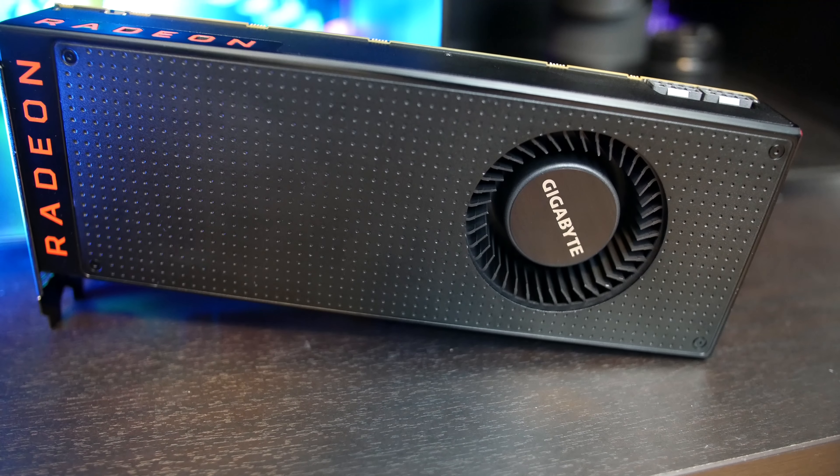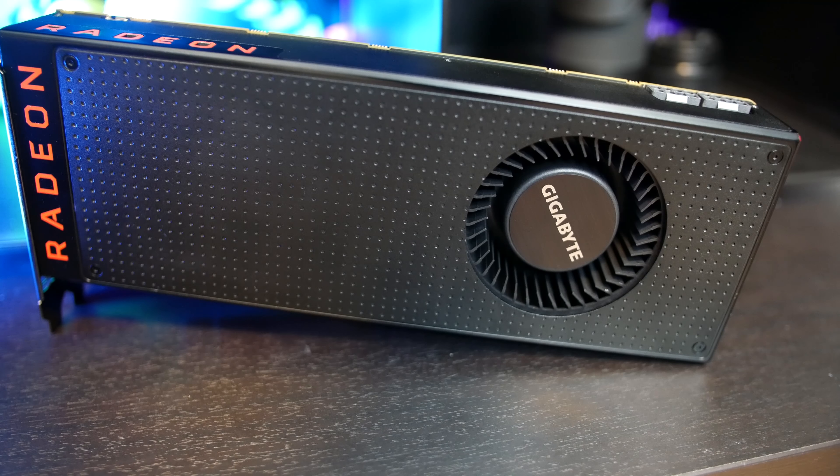The tests were run using a mix of DX11, DX12, and Vulkan APIs. All titles were run at their max settings or preset, but with AA turned off — this usually means ultra or very high. Let's take a look at how Vega 56 performs and come back and chat about it.